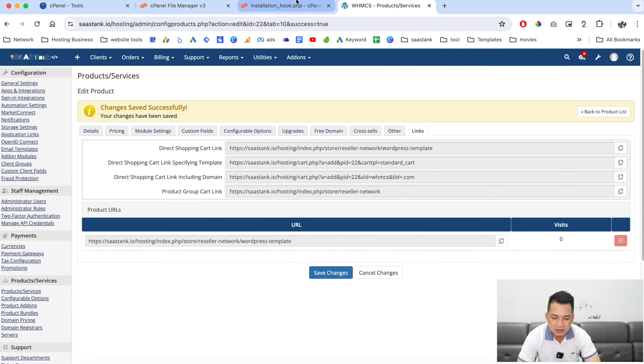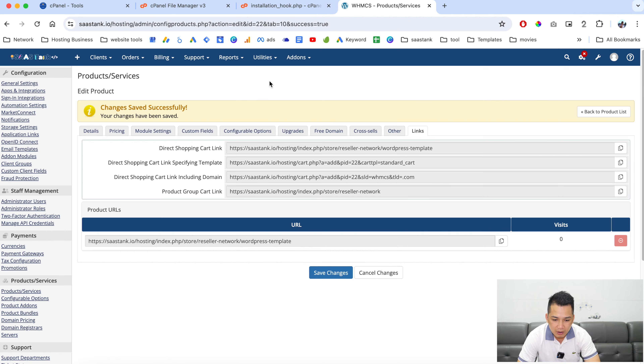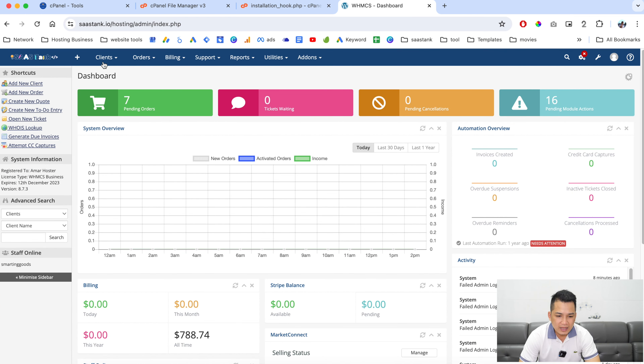The reason we need to remember the product ID is: if you go back to the script and scroll all the way down, you'll see a section where you enter the product credentials — the product ID, the domain name, the username, and password. Whenever somebody purchases this product, the script gets notified and deploys a custom WordPress installation. Click here to save the changes.